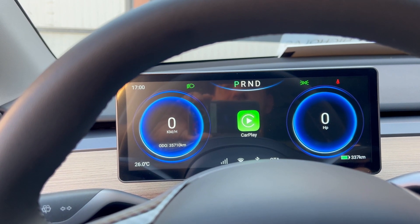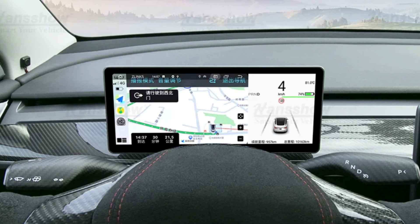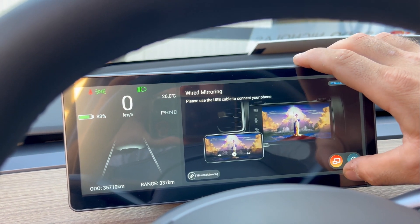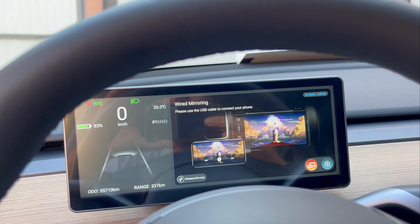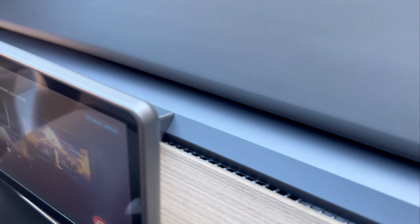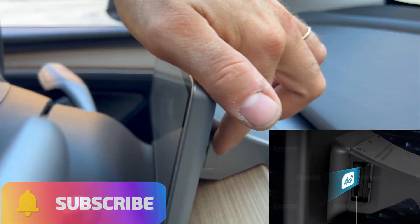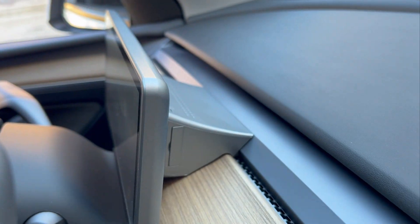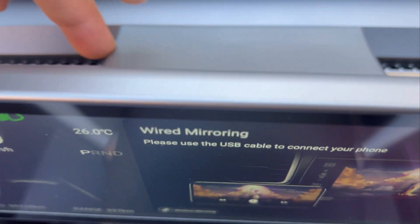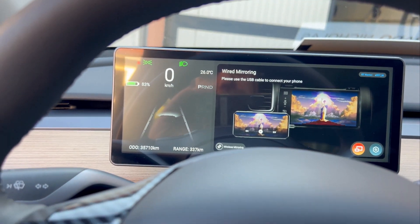Uscendo da qua possiamo anche andare a prendere CarPlay Auto, che è una figata. Adesso si connetterà al sistema e possiamo fare un sacco di cose. Possiamo andare a prendere anche il mirror, quindi possiamo riprodurre dallo schermo al tablettone, che è una cosa veramente fantastica. Dietro qua abbiamo le porte USB. Poi abbiamo anche una cassa: tutta quest'area è una grossa cassa, dove ci può dare anche l'audio delle chiamate. È veramente innovativo questo schermo.